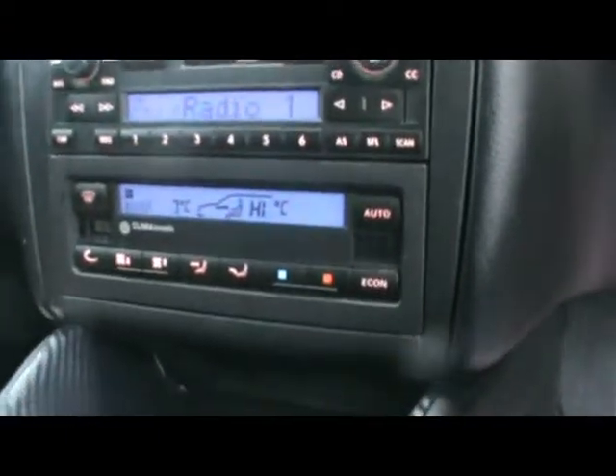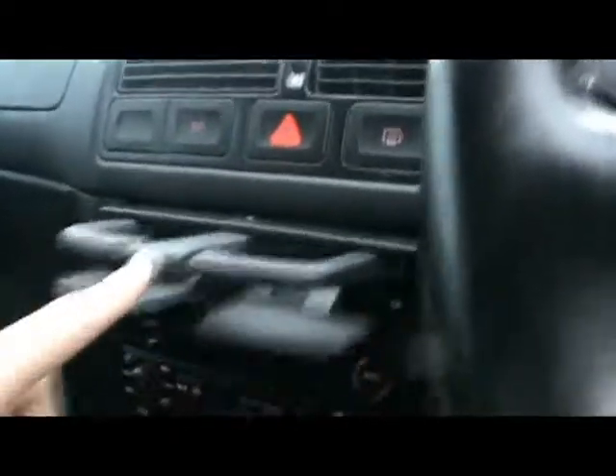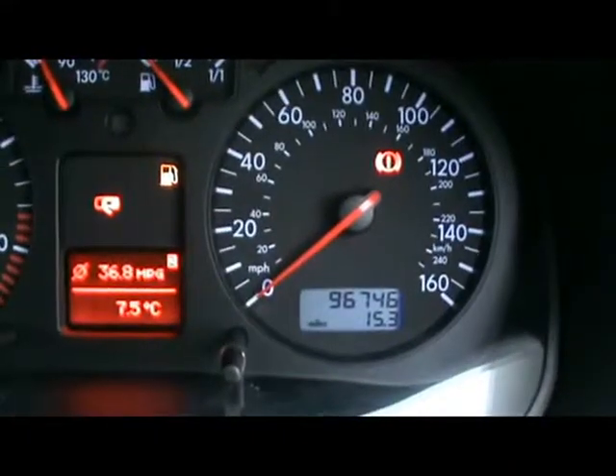Let's hop into the front. We have cruise control on the indicator stalk. There's a Gamma radio, CD player and 6 CD changer loadable from the front, and a cassette player as well. Digital climate control, and cup holders that just pop out — very handy. The car has covered 96,000 miles.